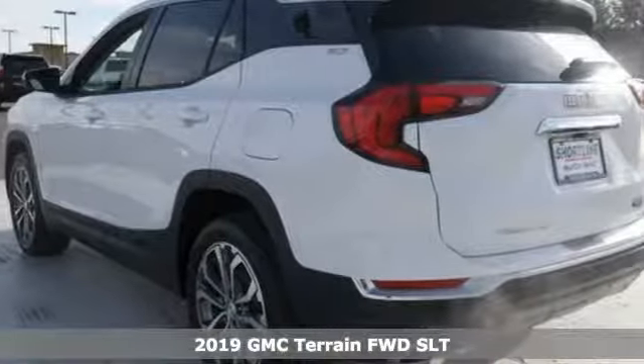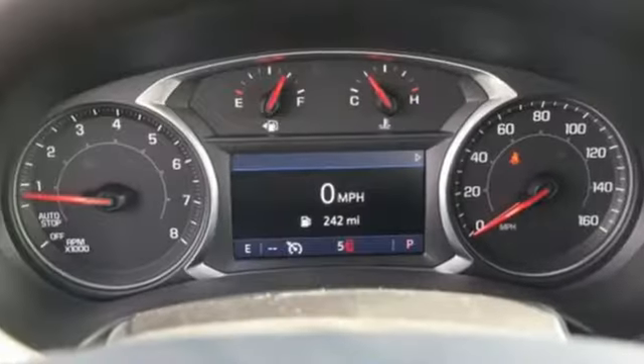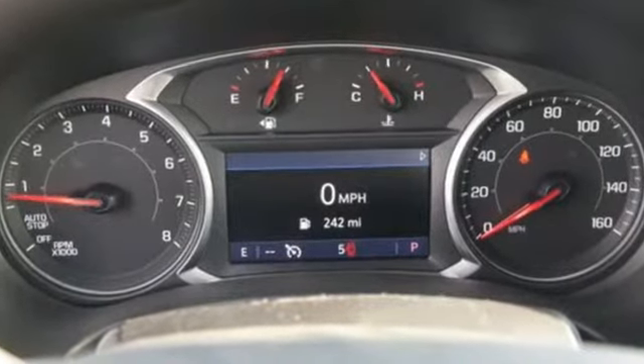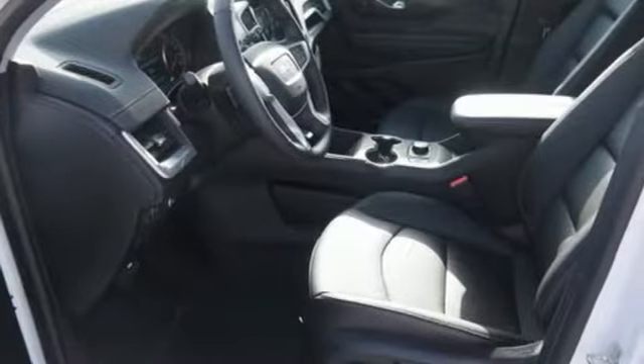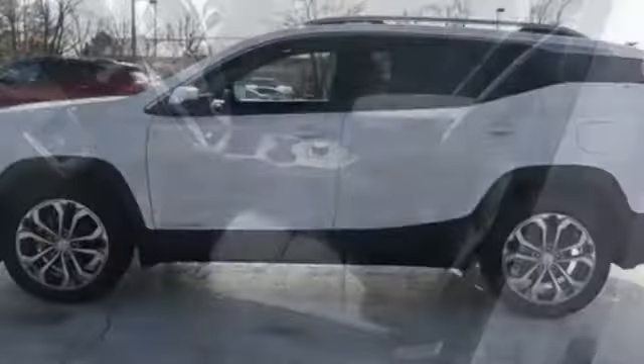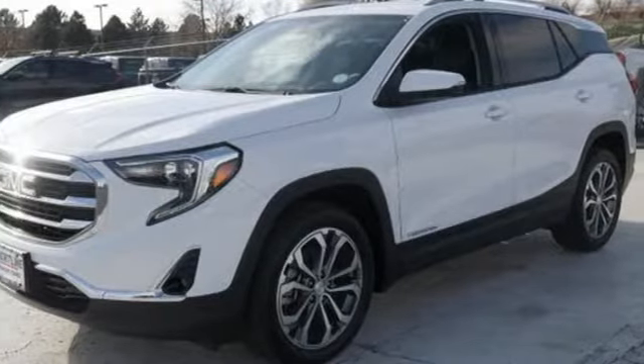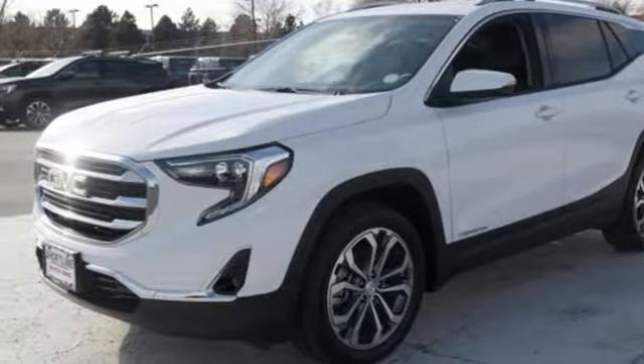It's well equipped with the features you need. Automatic transmission, front heated leather bucket seats, streaming audio, rear parking sensors, dual zone climate control, power heated mirrors, external memory control, hands-free lift gate, auto dimming mirrors, and turbo inline four cylinder engine. Hurry in today for a test drive.